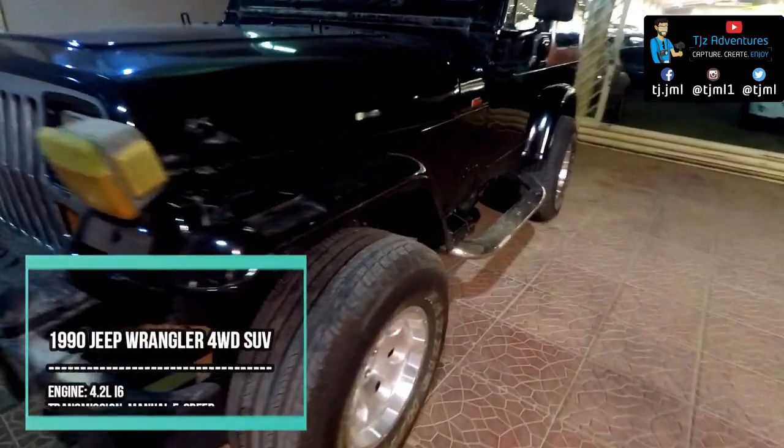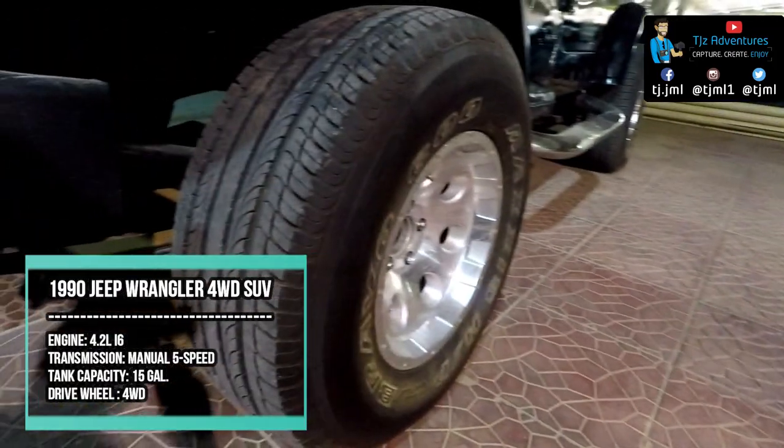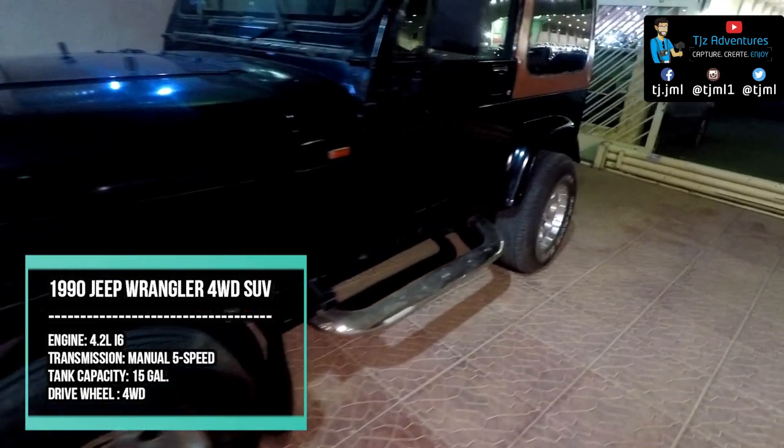This is a Jeep Wrangler 1990 edition. Its engine is 4.2 with manual transmission and it's a four-wheel drive car.